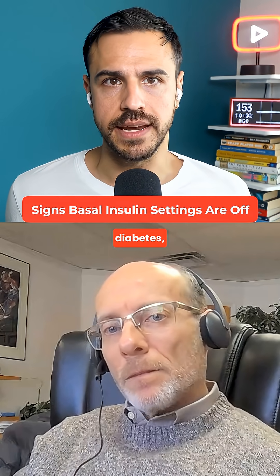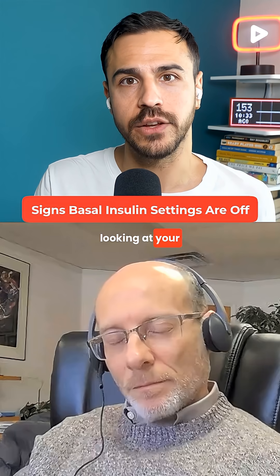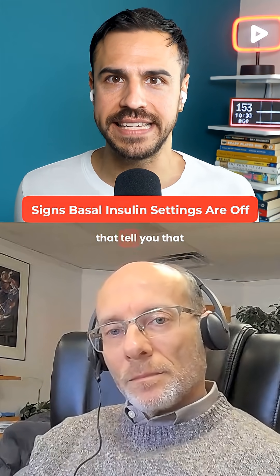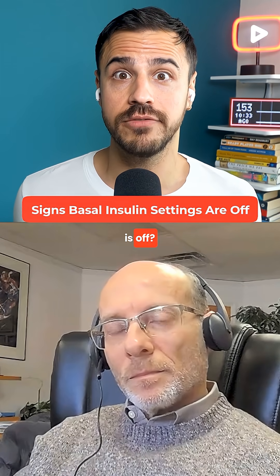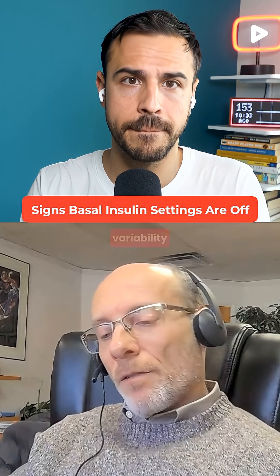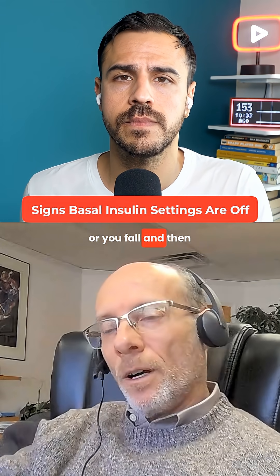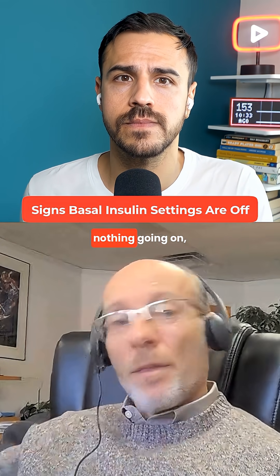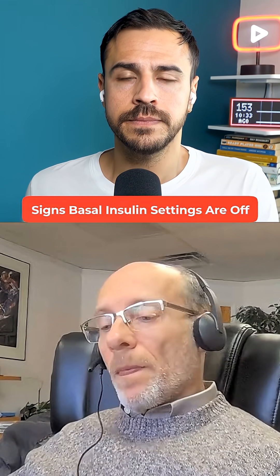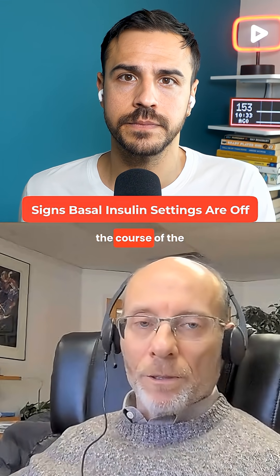For an everyday person with diabetes, what are the most common signs when looking at your glucose over the last few days or weeks that tell you your basal insulin is off? Certainly look at what's happening overnight. If there's a lot of variability overnight — where you rise and then come down, or you fall and then come up — when you're not eating, not exercising, and there's no stress, that's a sign the system is putting out a lot of little fires through the course of the night.